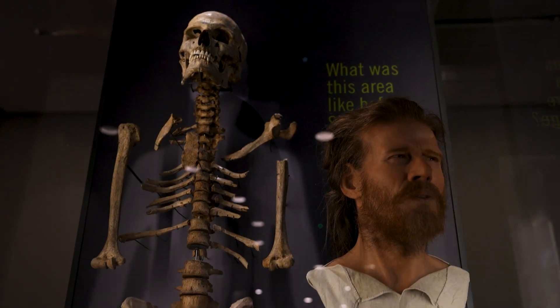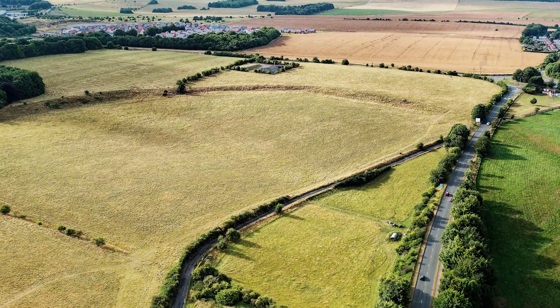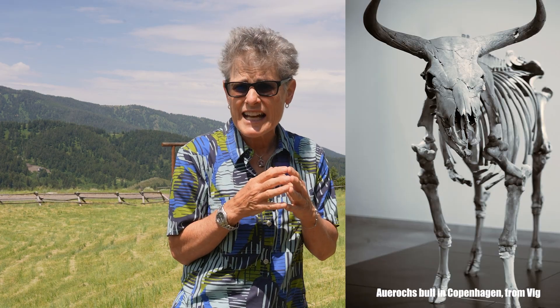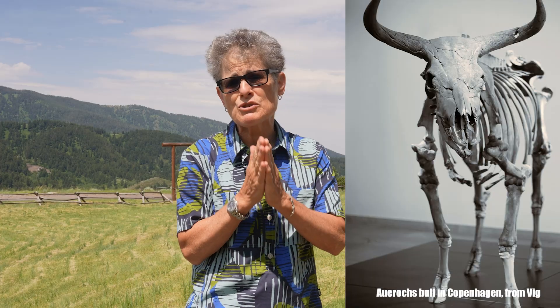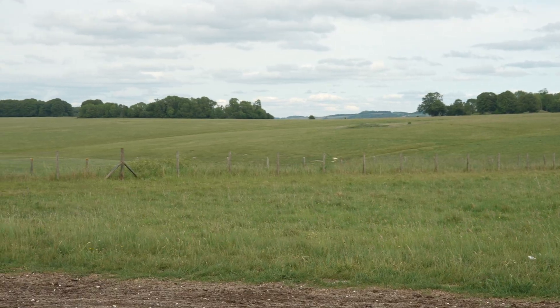Stonehenge was built by Neolithic farmers in stages over a long period of time, probably beginning about 3000 BC. But long before the construction of Stonehenge, Neolithic people began settling in this area of England, as evidenced by a large settlement uncovered at Durrington Walls about two miles away, which dates back to about 8000 BC. The original inhabitants were hunter-gatherers hunting a type of wild cattle now extinct called oryx, and later they took up agriculture. At this time most of England was forested, while the Salisbury Plain was mostly open on account of the chalk and the soil, which might explain why this area was deemed suitable for a monument.